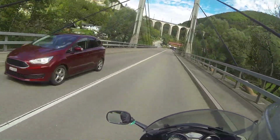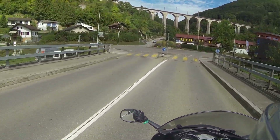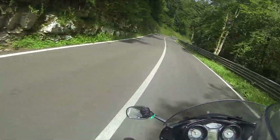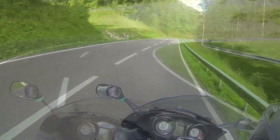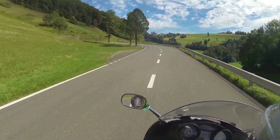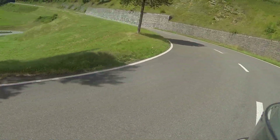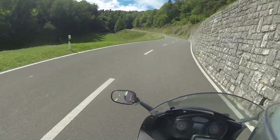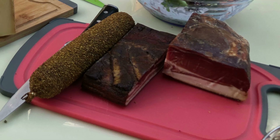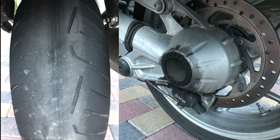The last time we cross the Doubs at Saint-Horsain and enjoy the excellent Swiss roads. Two more border crossings and we are at the Hotel Alte Post in Schallbach. No restaurant there, but the landlord prepares a tasty snack for us. I will take care of these problems tomorrow.